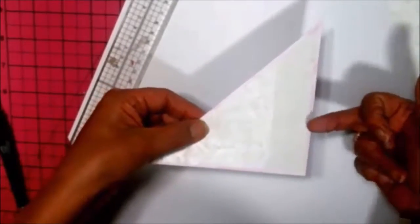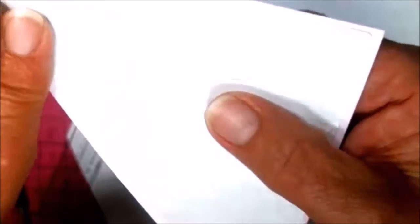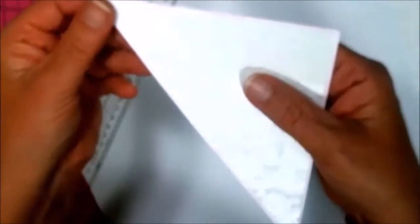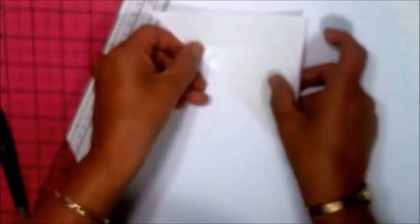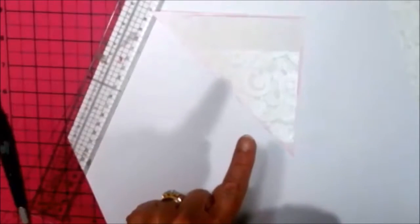Hopefully it should fit and be a nice layer — and there we have it! So you can just see the pink edge. I'm not sure if you can see — there's a shine on the card — but you can just make out the pink there. So that's one of them done.